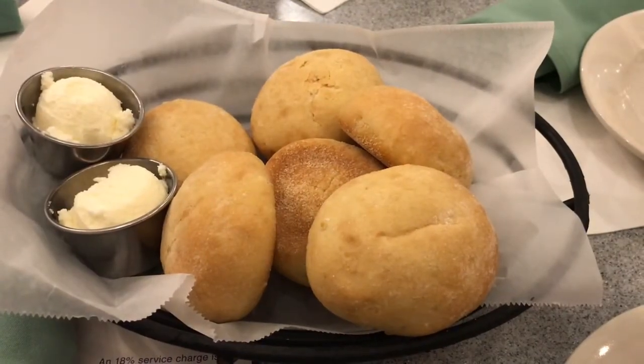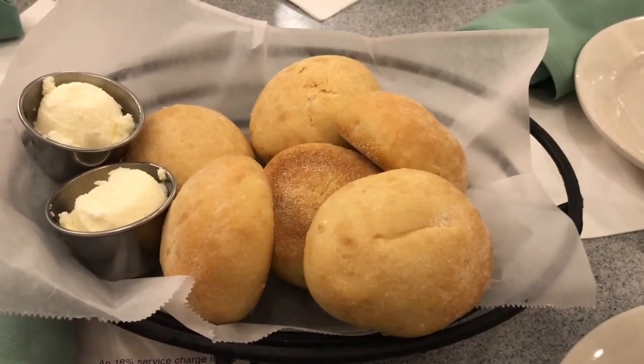They just brought out a basket of coconut pineapple rolls for us to try. We just tried the bread service — it was a nice crusty roll, the butter was nice and soft. You could taste the hint of coconut in there, it was a little sweet, not as sweet as I thought it was going to be. The butter spread really easy and it enhanced the flavor as well.